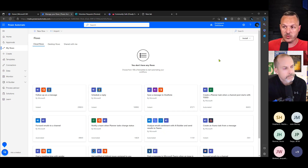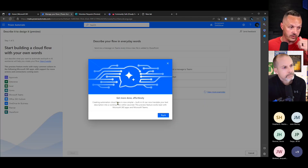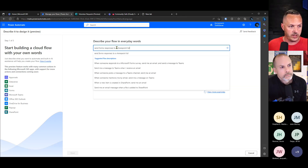There are on-demand flows versus automated flows. Automated flows require some event to trigger them — either a timer or a specific action. In our case, the action is someone filling out our form. Rather than finding a template or building it from scratch, I'm going to use the new AI capability — it's in preview — which lets you describe what you want. I type: 'Send forms responses to a SharePoint list.'